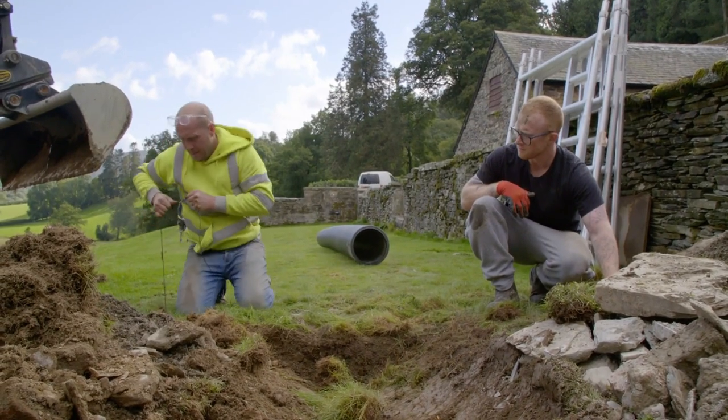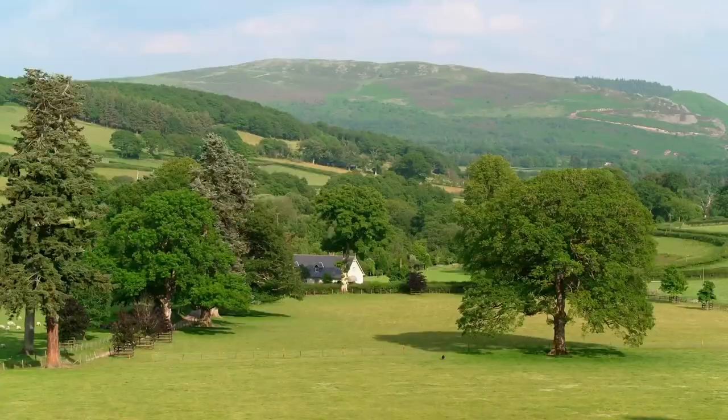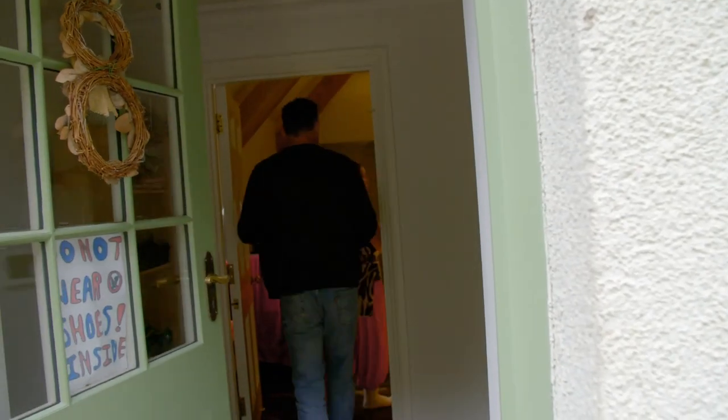Whilst the boys try to find the ends of the wire they've just cut, the narrator heads to Kai's office as Juliet's garden designs are in. With only ten months until they're meant to open, they want to see what dad thinks of the garden plans.